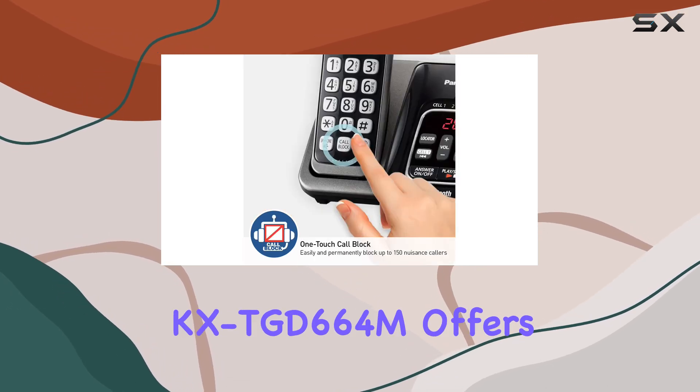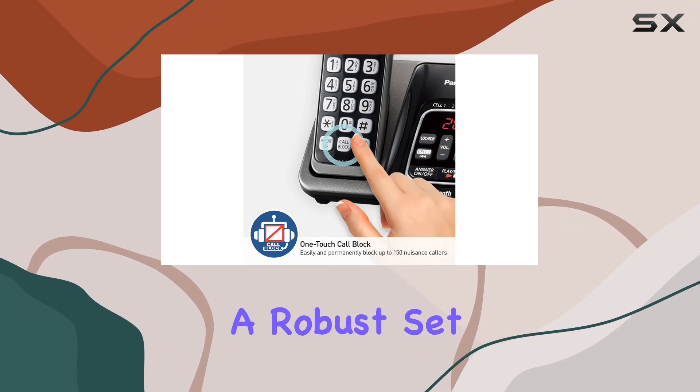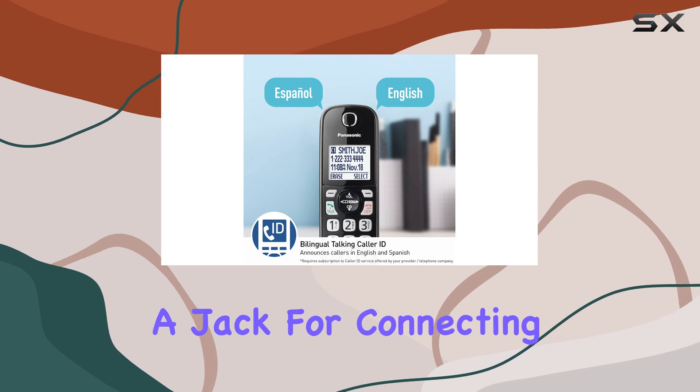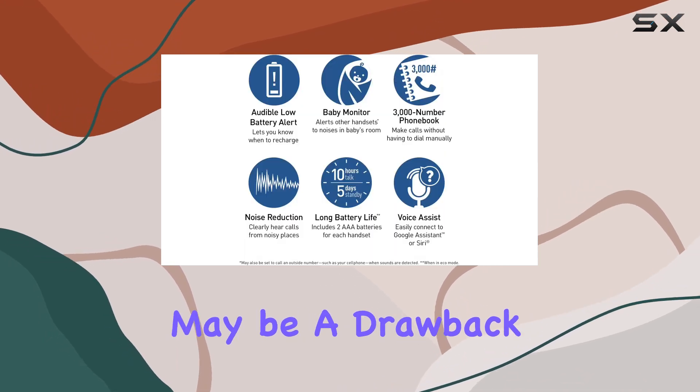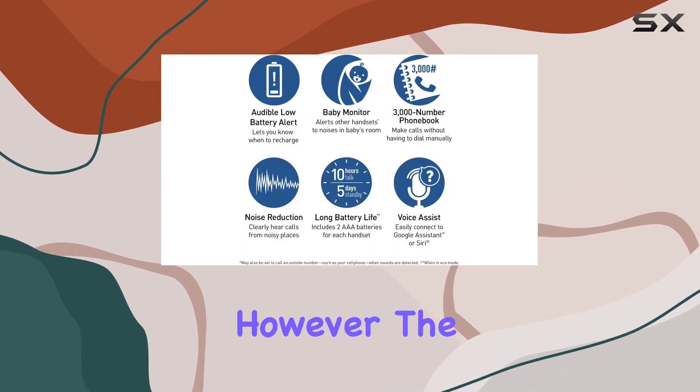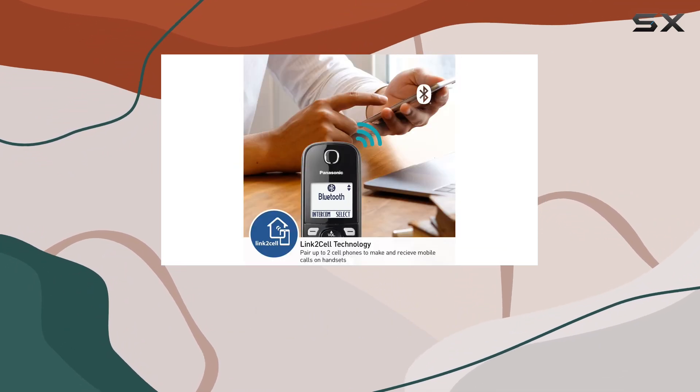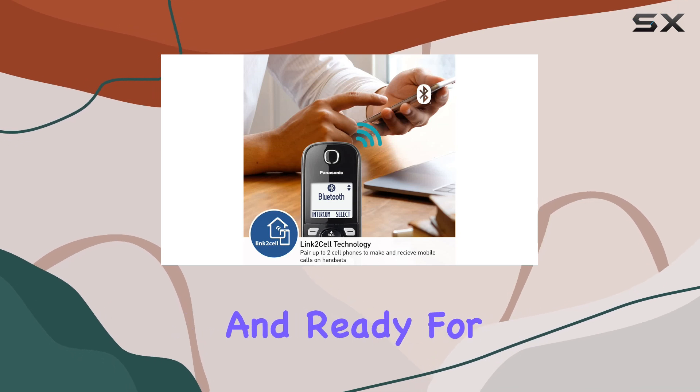While the Panasonic KX-TGD664M offers a robust set of features, it's worth noting that this model does not include a jack for connecting headsets, which may be a drawback for some users. However, the inclusion of eight AAA batteries, which are required and included, ensures that your handsets are always powered and ready for use.